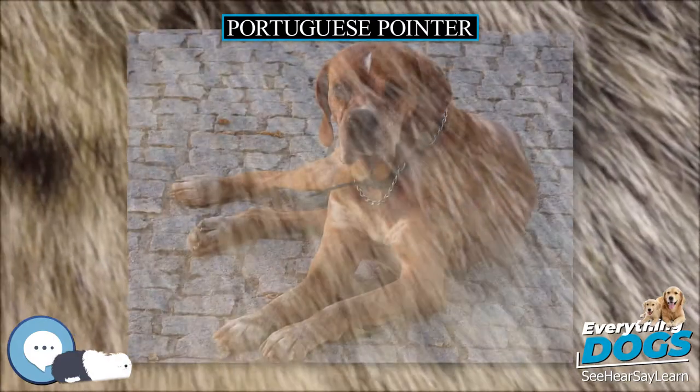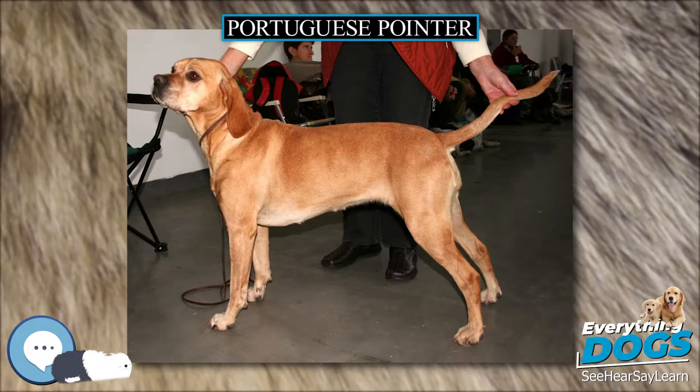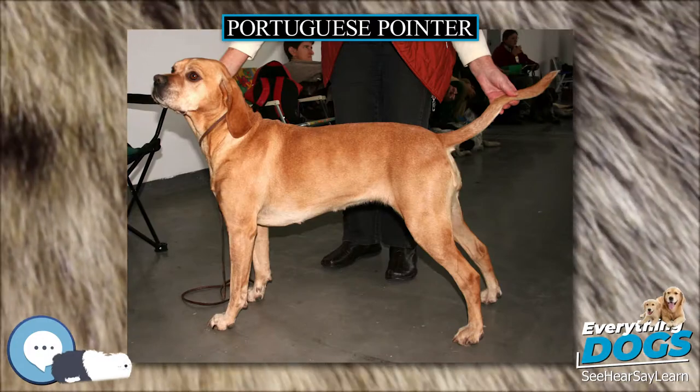The coat is short and coarse on most of the dog, being the texture of velvet on the ears and face. Its standard color is yellow or light brown, both unicolored or with white markings.